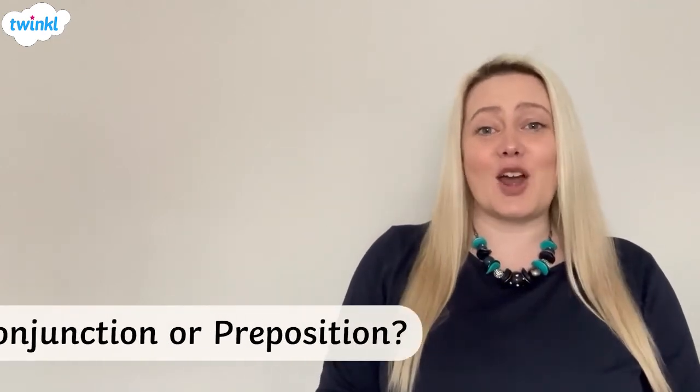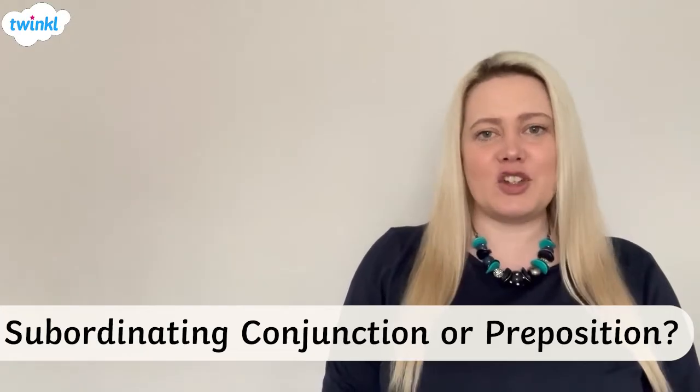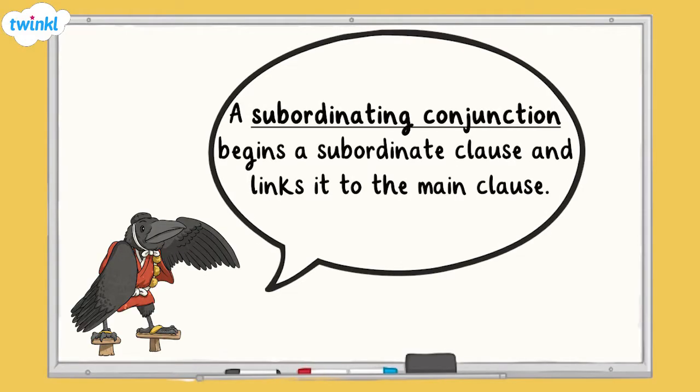Hi, in this video we're going to be taking a look at the difference between a subordinating conjunction and a preposition. A subordinating conjunction begins a subordinate clause and links it to the main clause. Subordinate clauses do not make sense on their own.